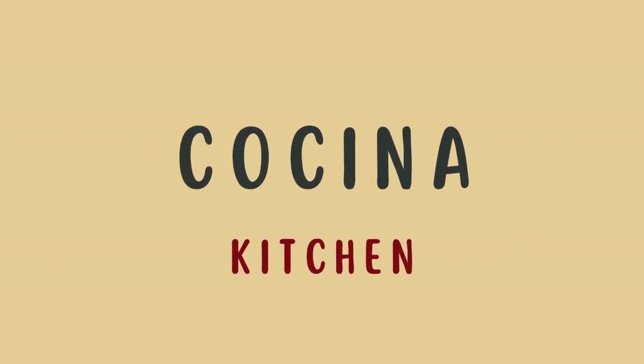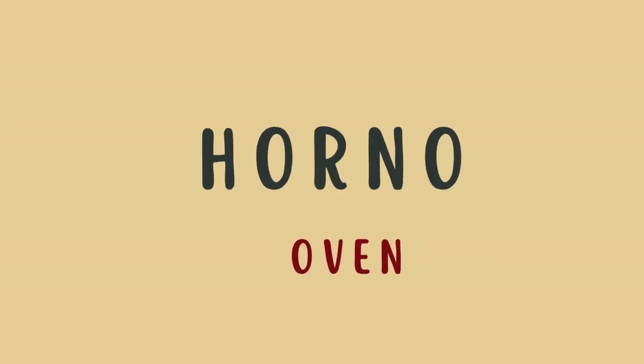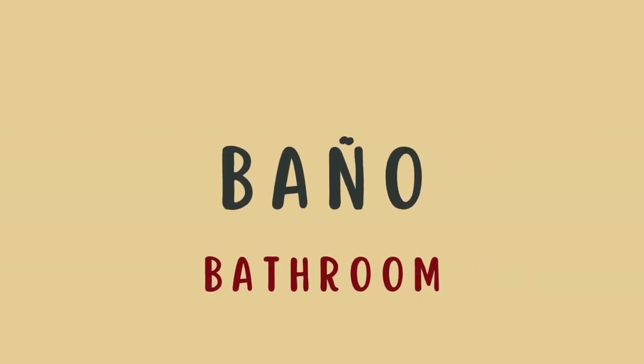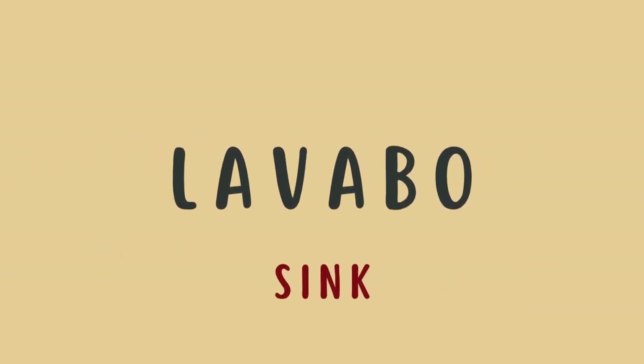Cocina — kitchen. Nevera — fridge. Horno — oven. Baño — bathroom. Radiador — radiator. Lavabo — sink.